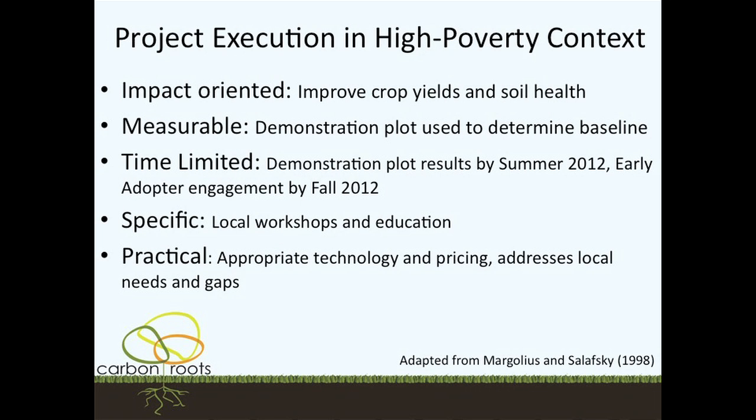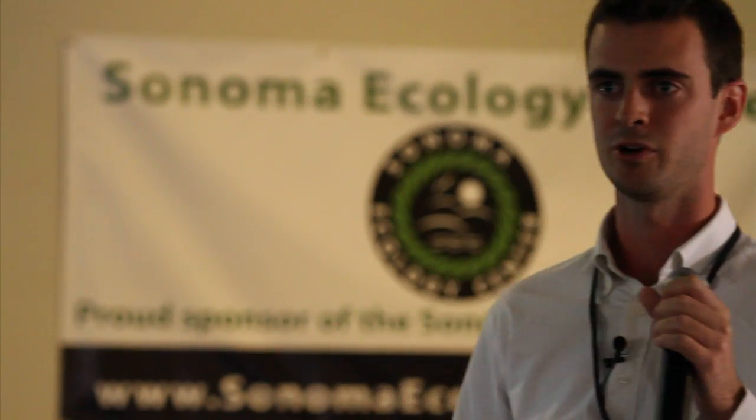To execute a project in a high-poverty context, I've adapted five criteria from Margulius and Salofaski that increase the chances of success in the developing world: impact-oriented, measurable, time-limited, specific — so people know what to expect — and practical. We're impact-oriented: we want to increase crop yields, which is very specific and easy to share. Measurable: we want to use a demonstration plot to set a standard for what can be expected with biochar in Haiti. Time-limited: people can't wait forever for change — you can't promise something and not follow through. Specific: people need to understand what you're trying to accomplish. And practical: it needs to address real-world problems — crop yields, providing more food.